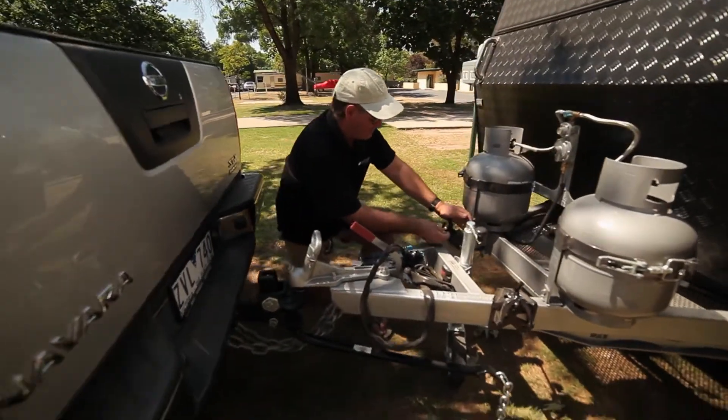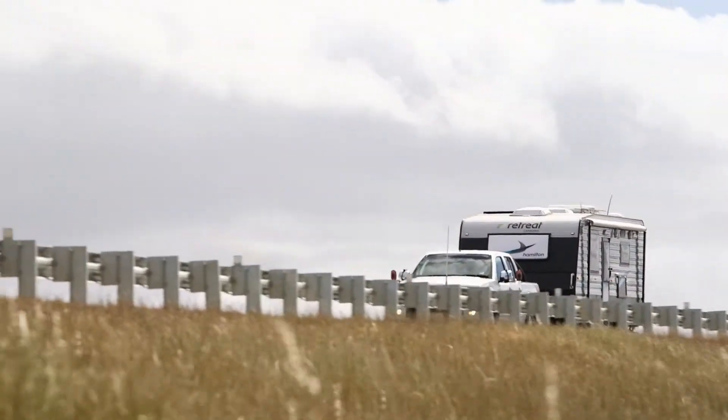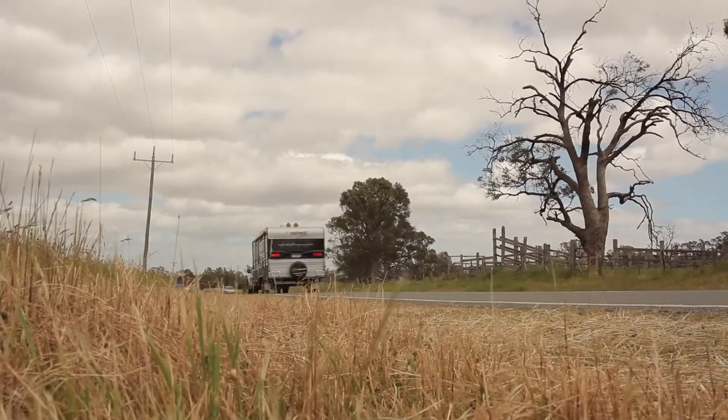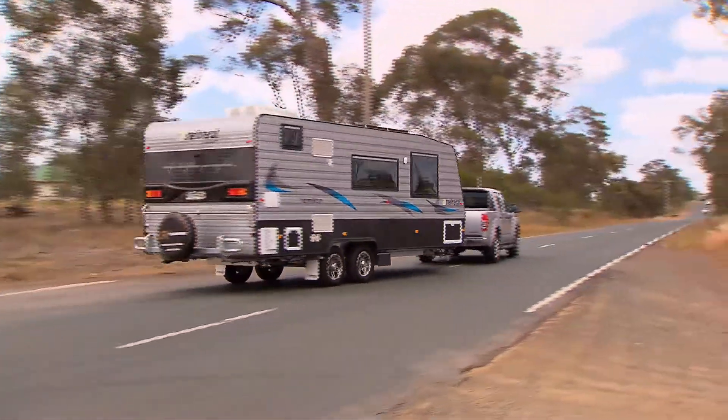It tows really well, and behind the Nissan 550 it pulls it quite easy. You hardly know it's there. The tandem axles are always good to ride on — it can pretty much go anywhere. It's just so good to tow. It's incredible.